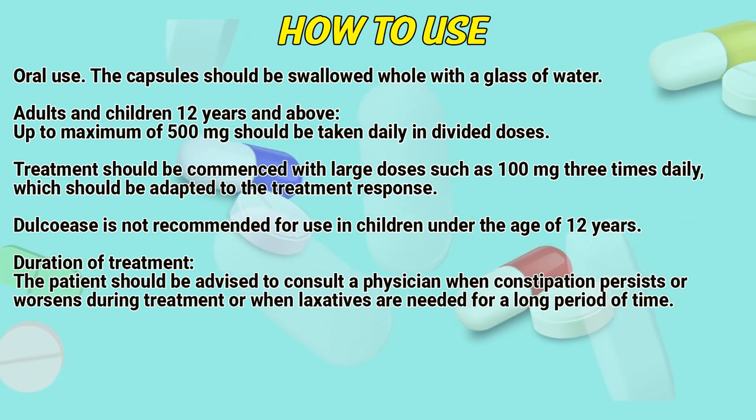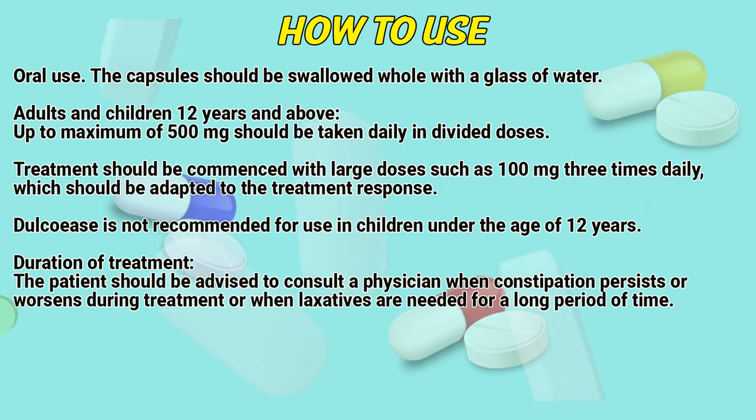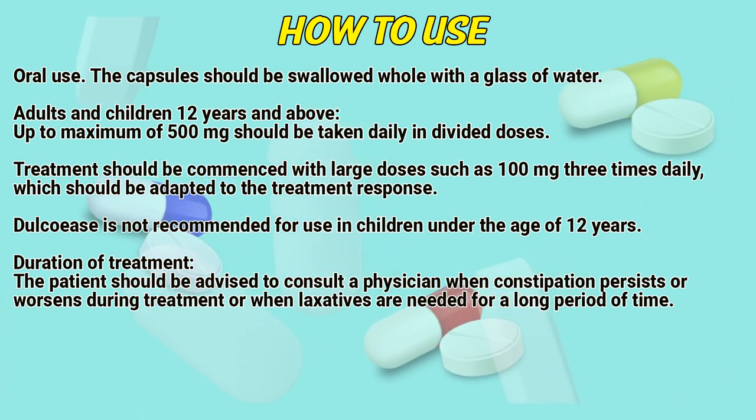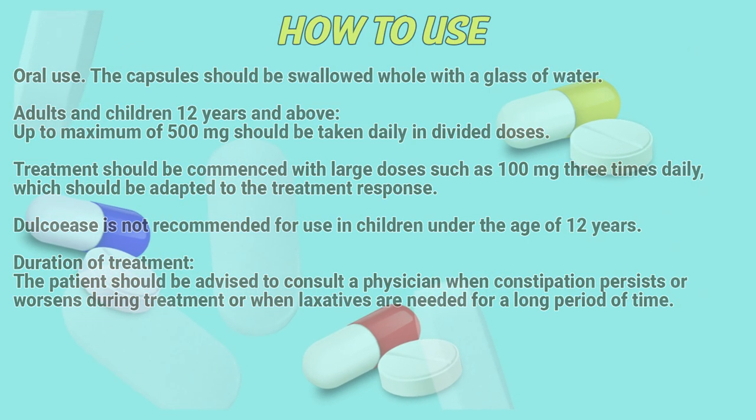Docusate is not recommended for use in children under the age of 12 years. Duration of treatment: The patient should be advised to consult a physician when constipation persists or worsens during treatment, or when laxatives are needed for a long period of time.